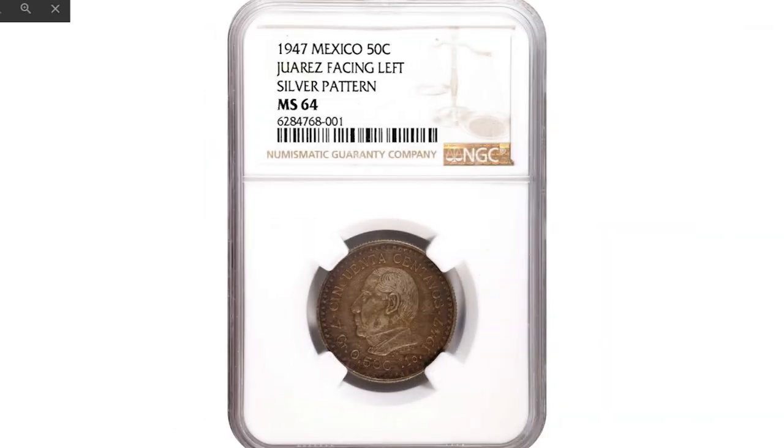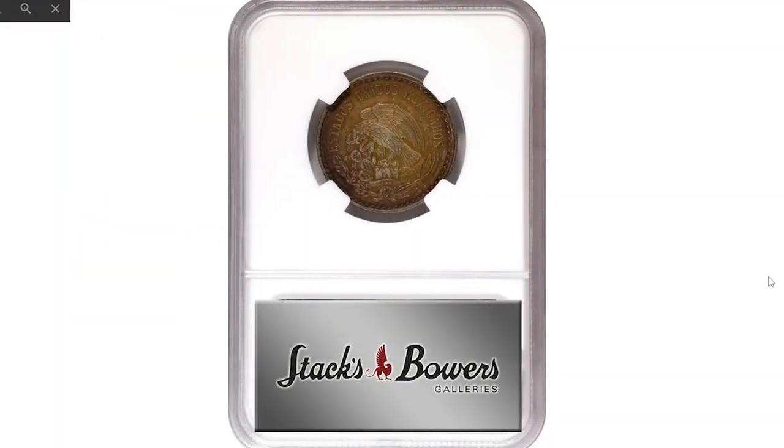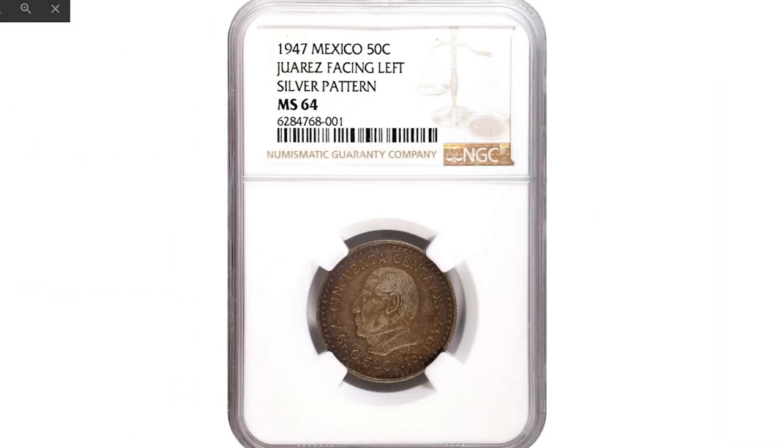Sold on June 28, 2022 for $30,000 at Heritage Auctions.